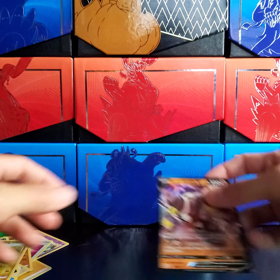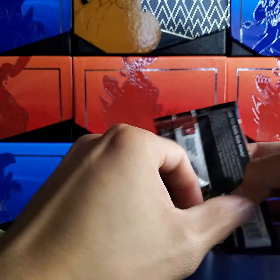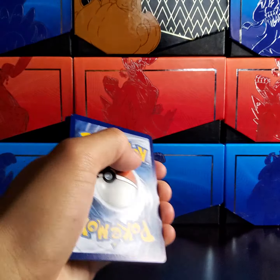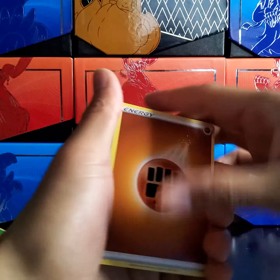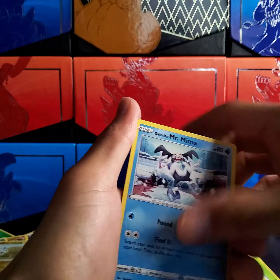A single strike full art Urshifu — finally, right there, as soon as we started! That's always a good sign of things to come. Let's put that to the side. Of course, as usual, there are eight packs in this box — I will open the first four and my girl will open the last four.